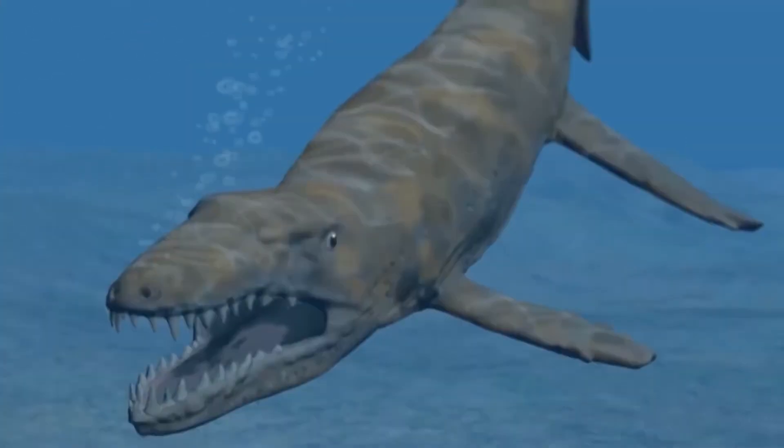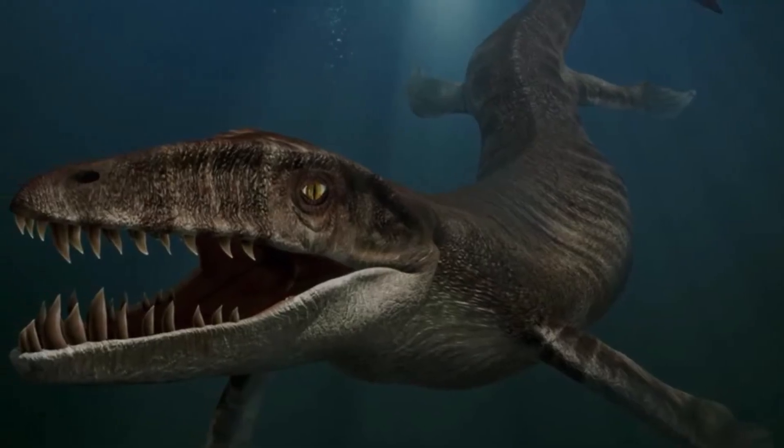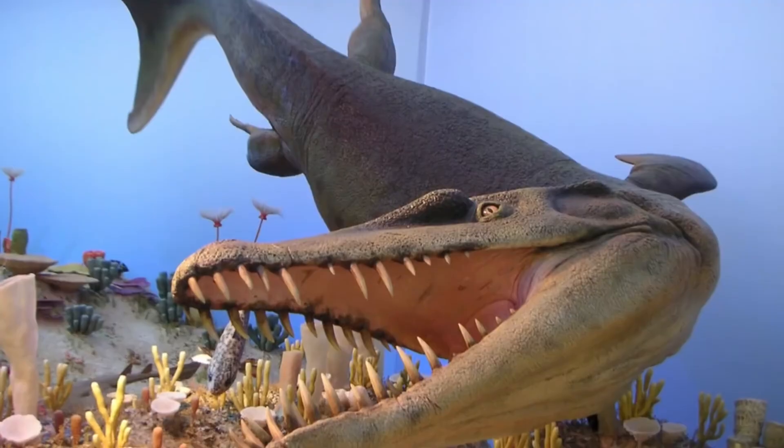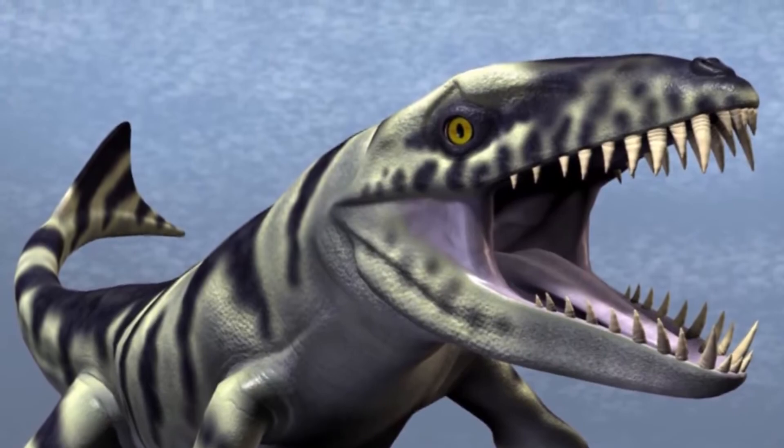Dakosaurus swims onto our list at number 5. Their name literally means 'tearing lizard,' and even though they were similar to a saltwater crocodile, they were no less ferocious. Scientists believe these creatures were approximately 15 feet long and weighed about 2,000 pounds. Not only did they look like a strange mix between a crocodile and a dinosaur, they had a powerful jaw and serrated sharp teeth used to tear flesh off large marine reptiles. The scientists who discovered the skull nicknamed this creature Godzilla because of its unusual short and deep snout and extremely long serrated teeth. It is believed they had a very powerful bite force and were likely a top predator during their time.